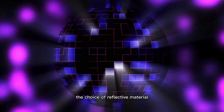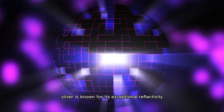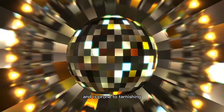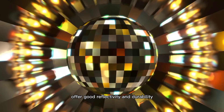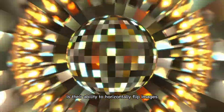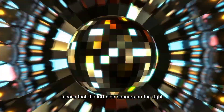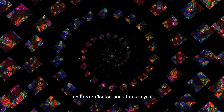The choice of reflective material plays a crucial role in mirror performance. Silver is known for its exceptional reflectivity across various wavelengths, but it comes at a higher cost and is prone to tarnishing. Aluminum mirrors, on the other hand, offer good reflectivity and durability at a more affordable price. One intriguing aspect of mirrors is their ability to horizontally flip images. This phenomenon, known as lateral inversion, means that the left side appears on the right and vice versa — a consequence of the way light rays bounce off the mirror and are reflected back to our eyes.